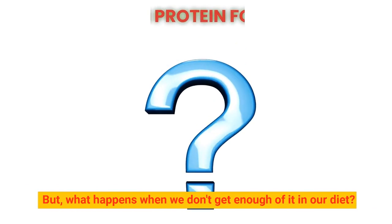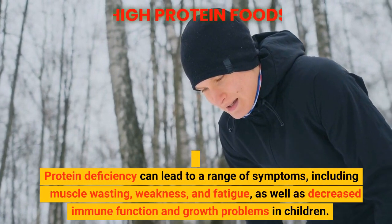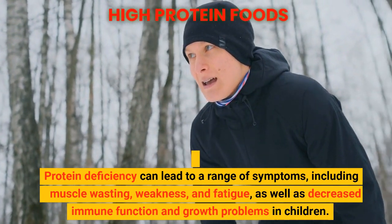But what happens when we don't get enough of it in our diet? Well, this is where things can get interesting. Protein deficiency can lead to a range of symptoms, including muscle wasting, weakness, and fatigue, as well as decreased immune function and growth problems in children.